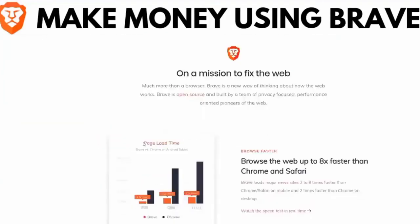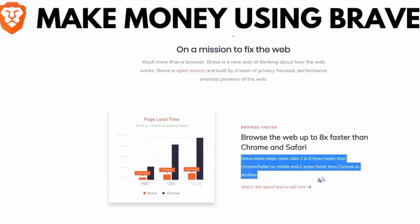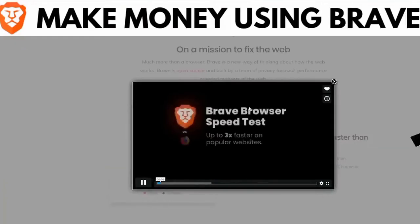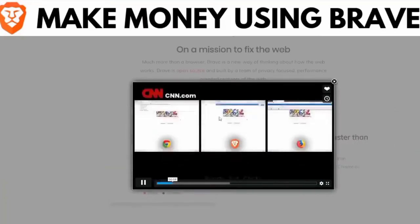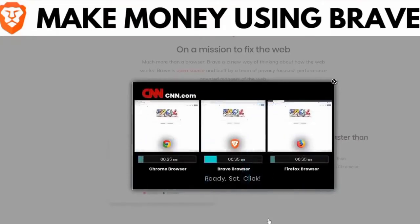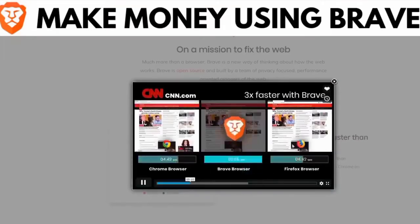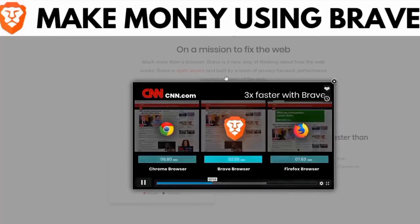Point number one is that the Brave browser is eight times faster than any other browser. Here we can see the test live. The Brave browser has the symbol of the lion. They are opening the page CNN.com, and Brave opened the page in less than three seconds compared to Chrome, Firefox, or Safari. For people who like speed, I choose Brave.